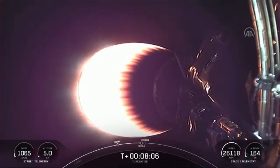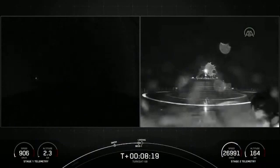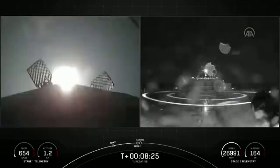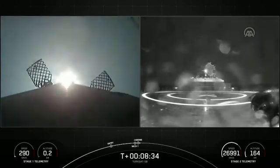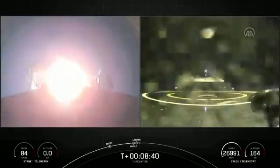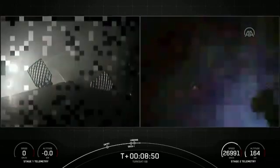We're coming up on a couple of events: SECO-1 and landing burn. And second engine cutoff. Stage one landing burn. We've had a successful second engine cutoff, and the landing burn has just started. We just heard good orbit — confirmed a nominal orbital insertion. We're now waiting on our booster to land on drone ship A Shortfall of Gravitas. Stage one landing confirmed.